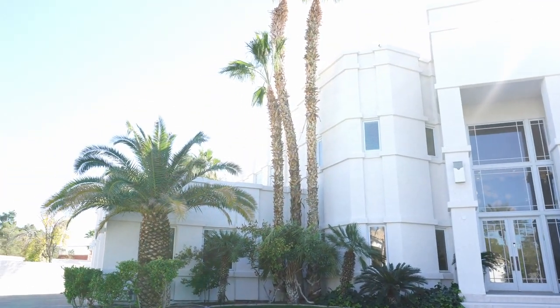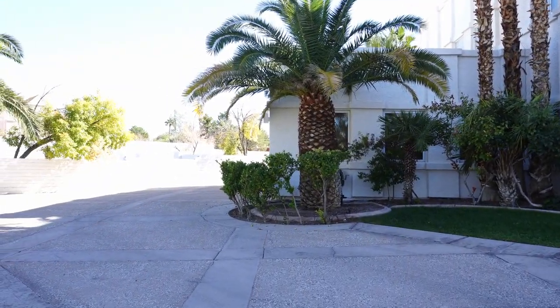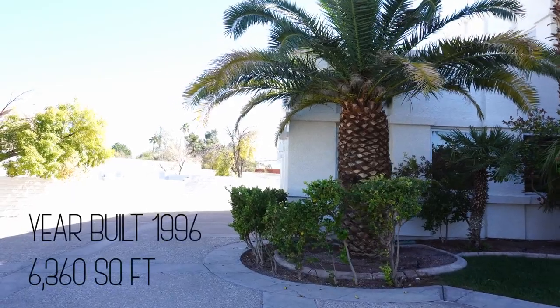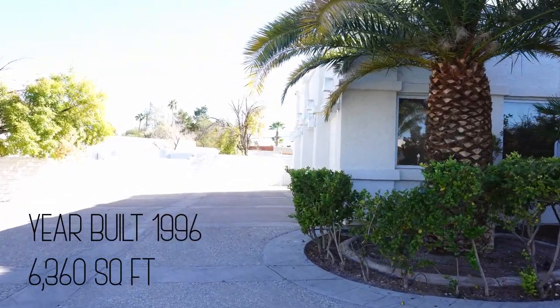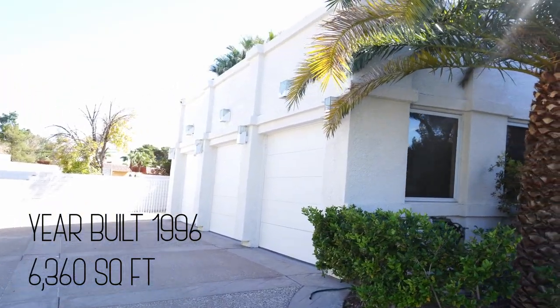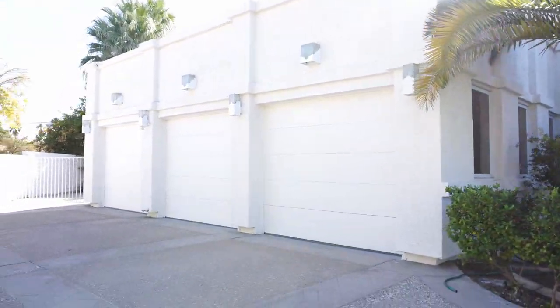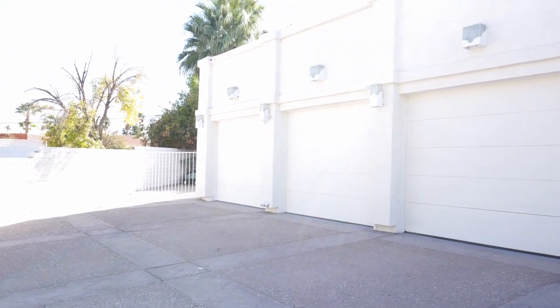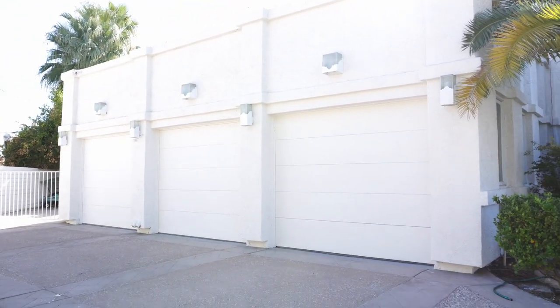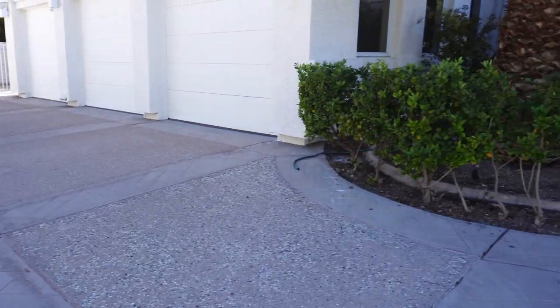This is a very interesting house that was built in 1996. The square footage is 6,360 and it has six bedrooms and eight bathrooms, which means that each bedroom gets its own full bathroom. To the left are three-car garages. You can also park about three cars outside and maybe six to eight more in the driveway — what a party it would be with all the friends and family.